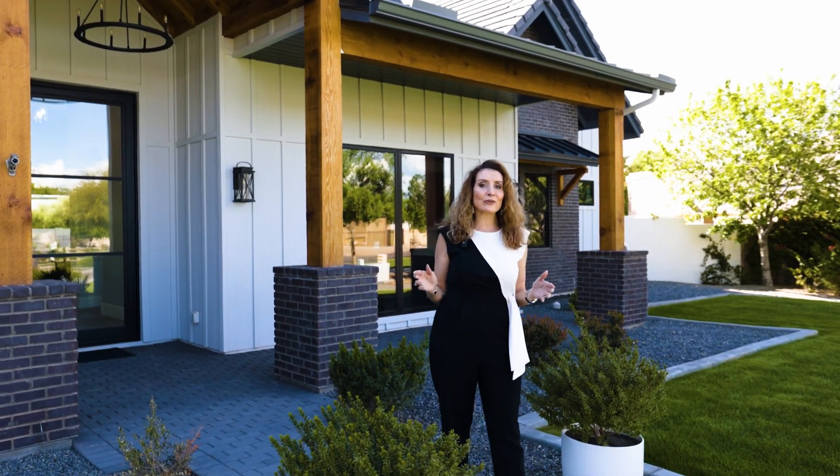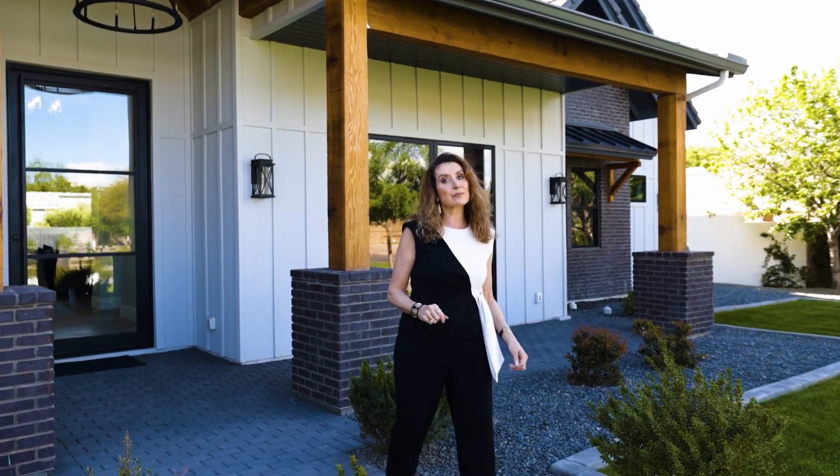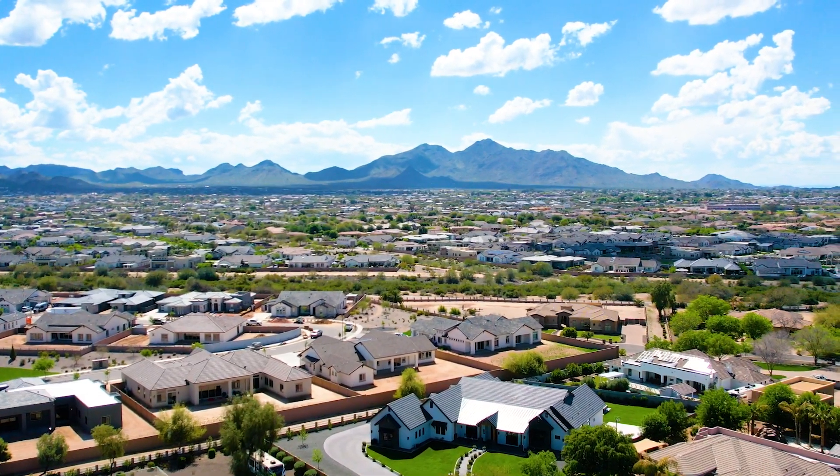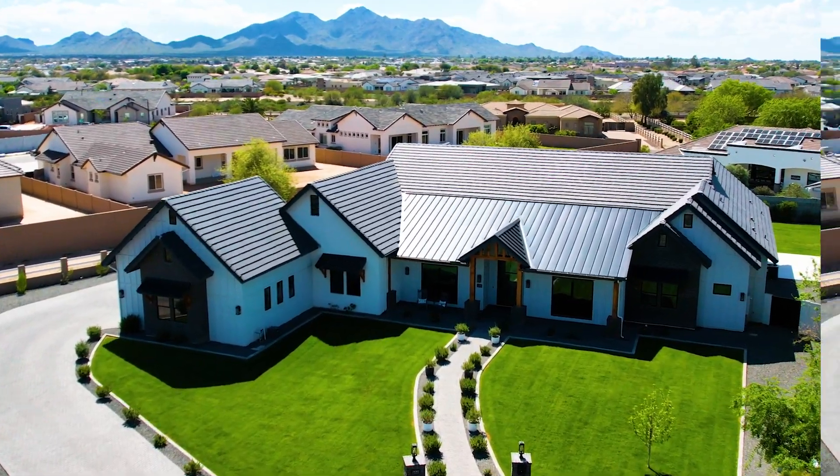Welcome to Luxury Living in Queen Creek, Arizona. Welcome to Pecan Meadows. Welcome to this custom luxury built five bedroom, five and a half bath, and almost 4,700 square feet of luxury living.